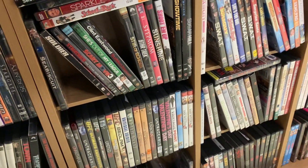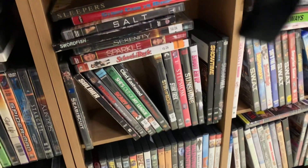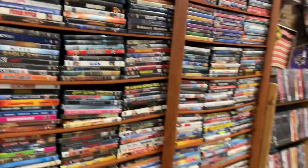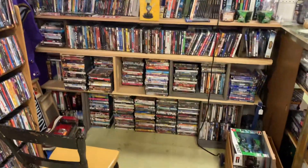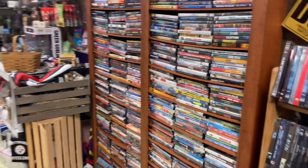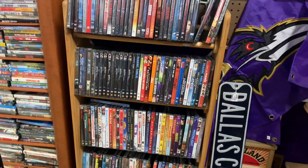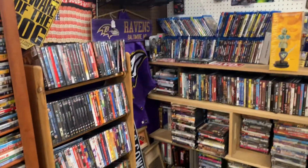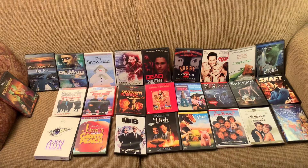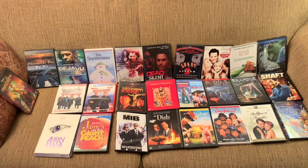All the DVDs are a dollar. If you catch a Blu-ray in there, it's a dollar too. This is a booth that I frequent a lot — it's always new stuff being added. Most regular DVDs are a dollar, but there are some slightly higher sealed DVDs for two or three dollars. Here is what I picked up from that antique mall.